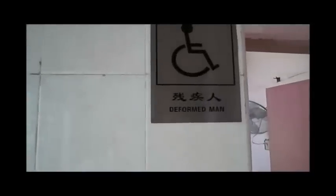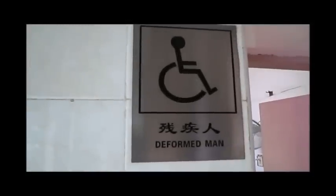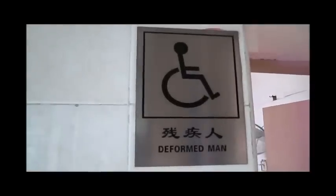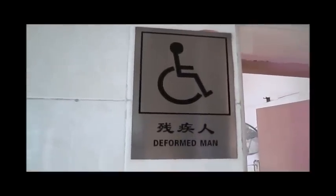Okay, here we are. Chinese bathroom. I had to take a video of this because it's just too funny. We've got one restroom here for the deformed man — handicapped, needs assistance otherwise.